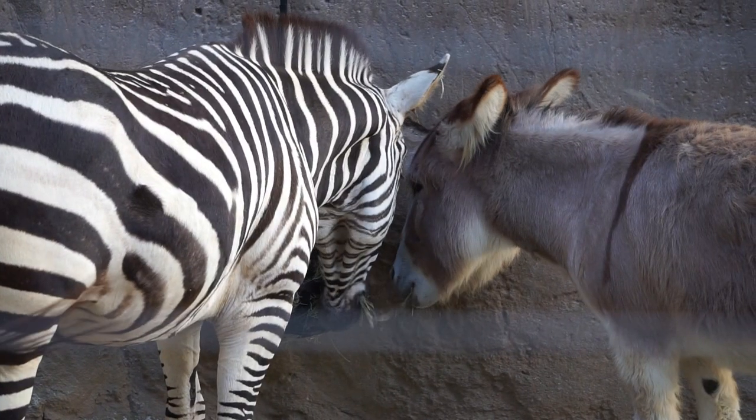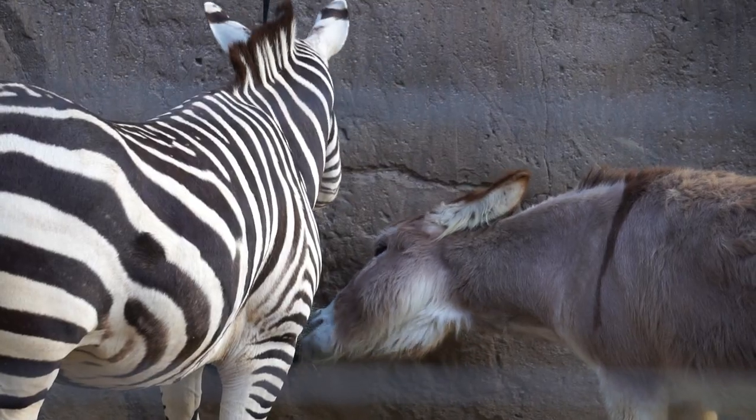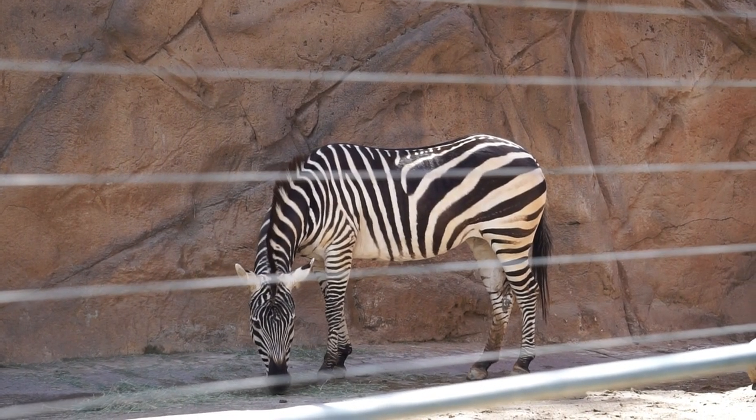On the same side as the giraffe exhibit, we come across the shared habitat for female Grant's zebra, Zari, and female miniature Mediterranean donkey, Sophia.